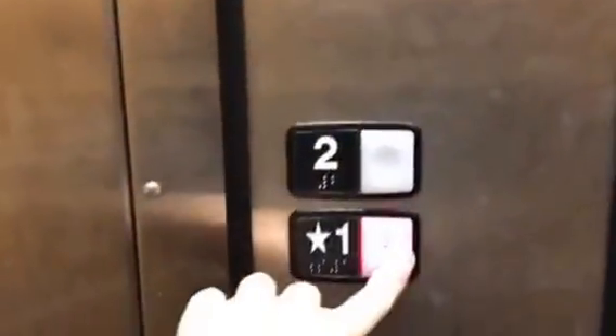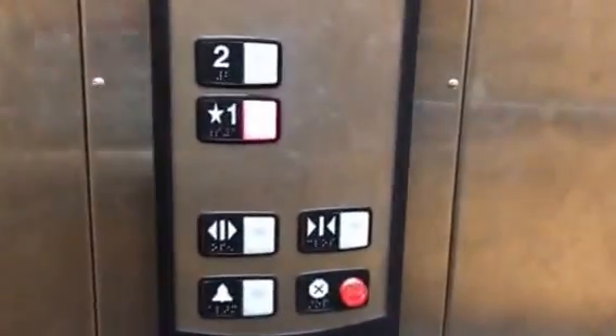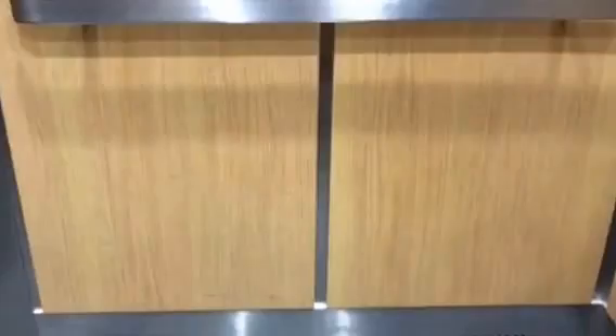There's a one. Door closed does not work. Just your basic Schindler elevator. There are your fixtures — HT fixtures.